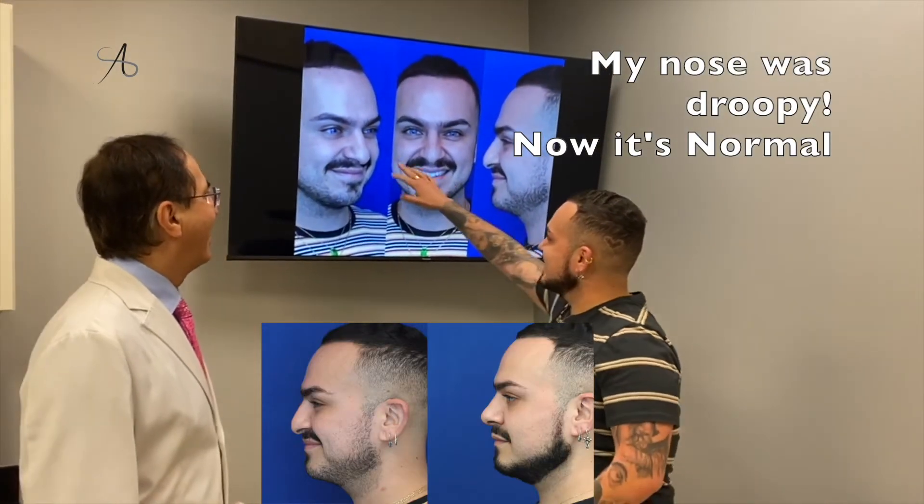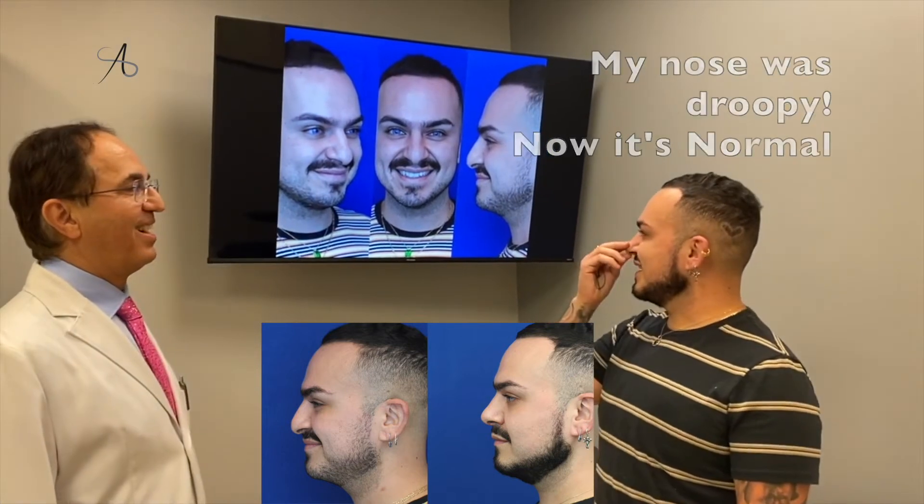We're glad to have him back after about six or seven months. What do you think? So happy, really happy! What's the biggest difference for you? I didn't even realize the side profile was so droopy, and now I have a normal profile. And people couldn't tell it was done — nobody recognized it.